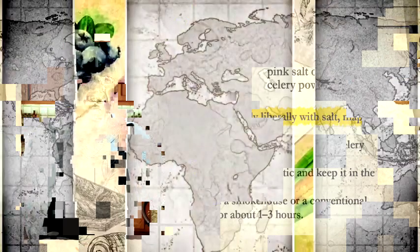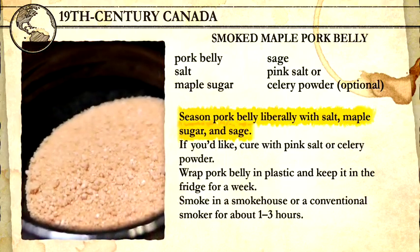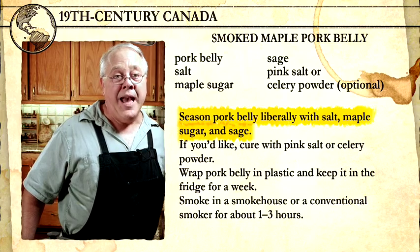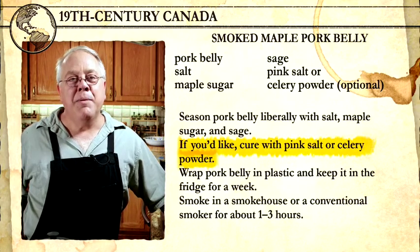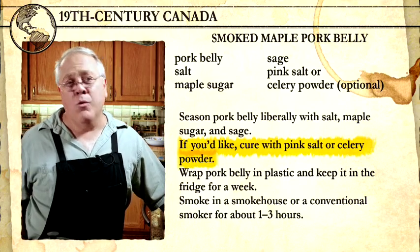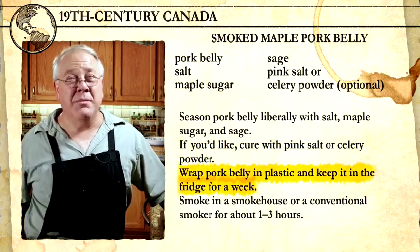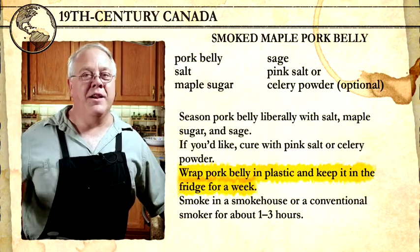To start, we're going to take a pork belly — about 2.5 pounds — and season it liberally with salt, two tablespoons, and then maple sugar, which is essentially dried maple syrup. You don't want to use syrup; you want to use the sugar. Then some herbs — I used sage, which is wonderful. If you like, you can use pink salt or celery powder to cure it; it's not absolutely necessary, but it gives you that distinctive color and texture, and you only need half a teaspoon or less. Basically just wrap this up in plastic and put it in the fridge for a week — or even 10 days. In the past, you would have put this in a wooden barrel and stacked them up in the cold cellar.